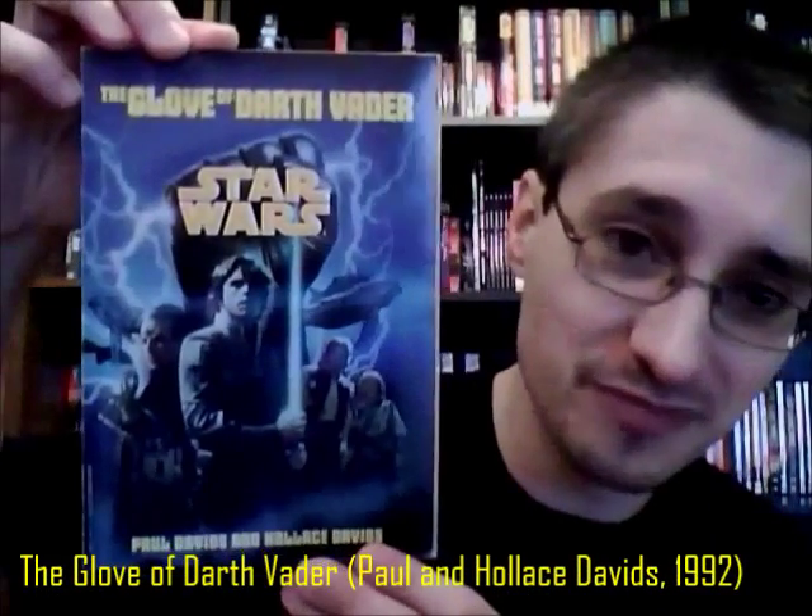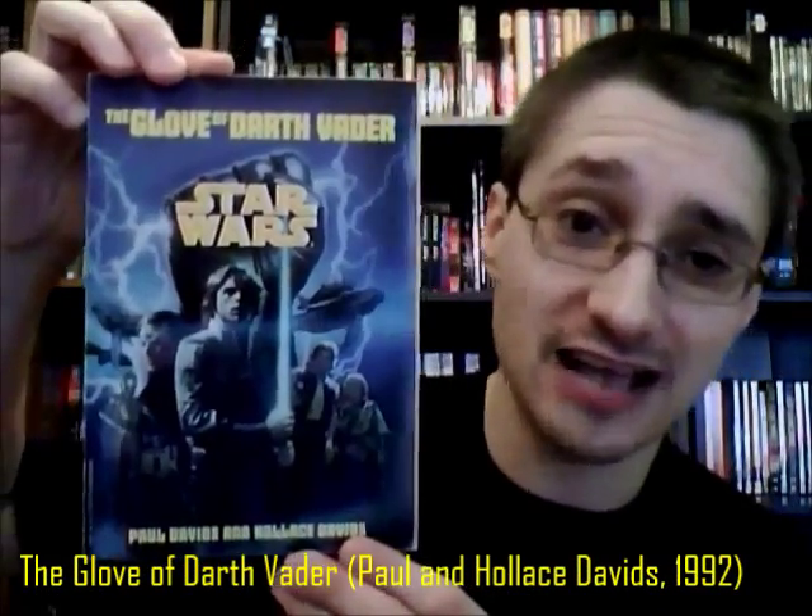They're young reader books, essentially, geared towards readers about the same age as those reading Galaxy of Fear, which is even younger than Jedi Quest, Jedi Apprentice, and so forth. The first of these books — it's a series of six, written by Paul and Hollis Davids — is known as The Glove of Darth Vader, which is also sometimes used as a name for the entire series.